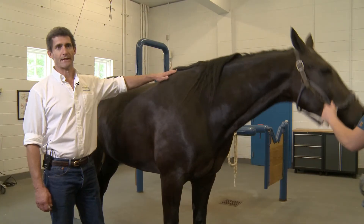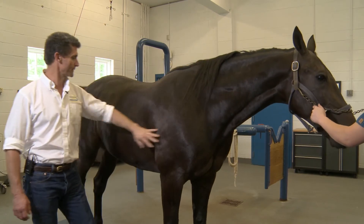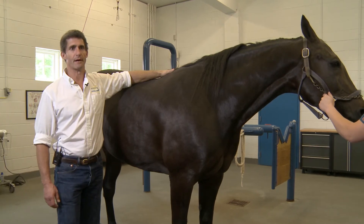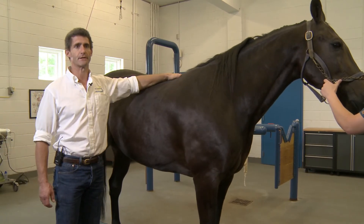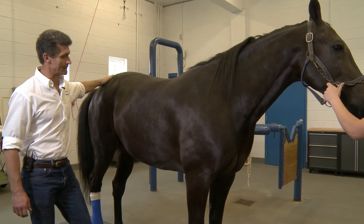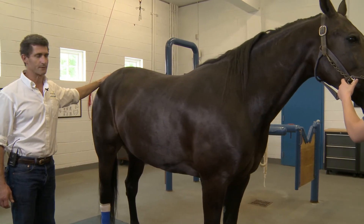In conclusion, based on examination of this horse's crest, shoulder, barrel, topline, and tail head, I would give this horse a body condition score of about seven to eight. He's in quite good flesh — very fleshy. Not extremely fat, but he's on the fat side, so that's where I would assess him.